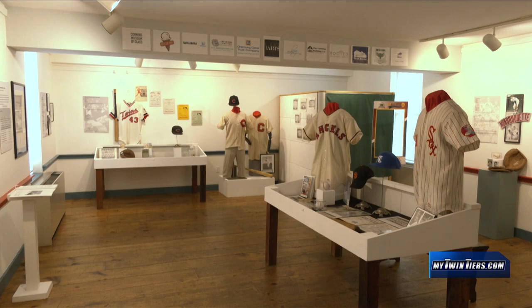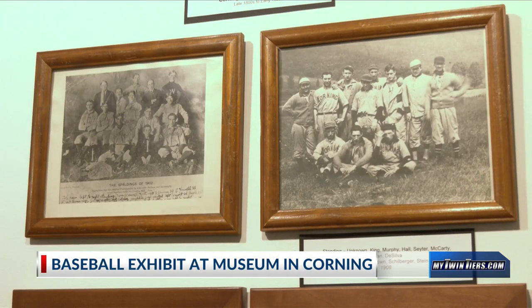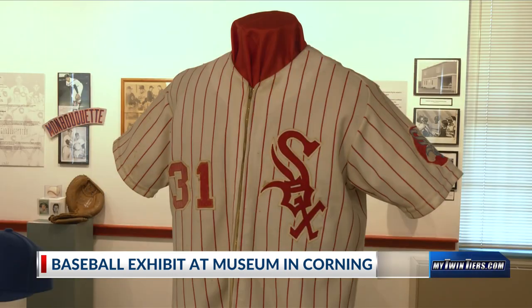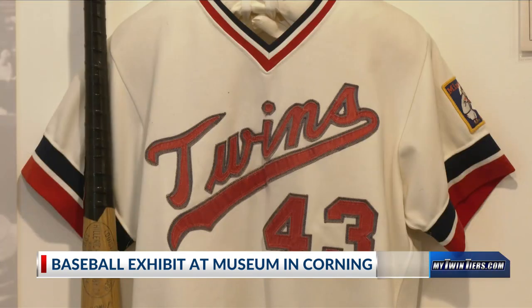Most of the walls inside the exhibit show pictures of teams and players who are from the Corning area. They were on farm teams affiliated with the Chicago White Sox, Minnesota Twins, and other clubs.